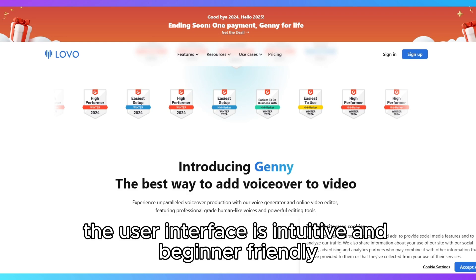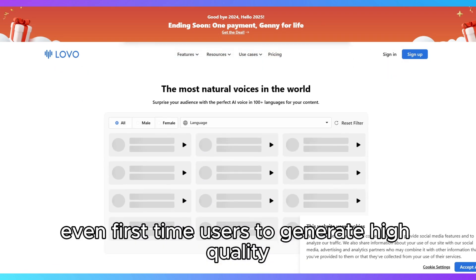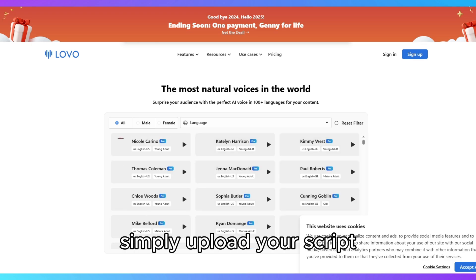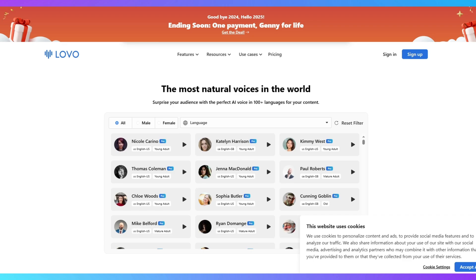The user interface is intuitive and beginner-friendly, allowing even first-time users to generate high-quality voiceovers in minutes. Simply upload your script, select a voice, tweak parameters like tone and speed, and you're good to go.